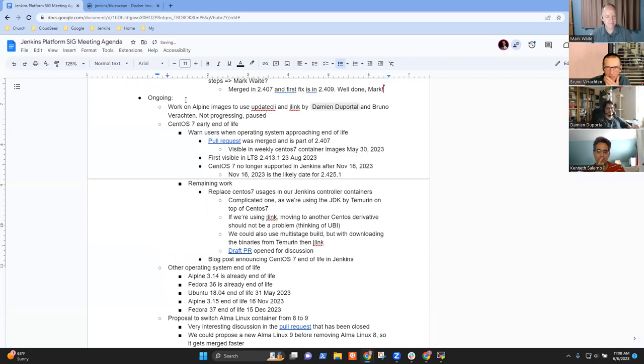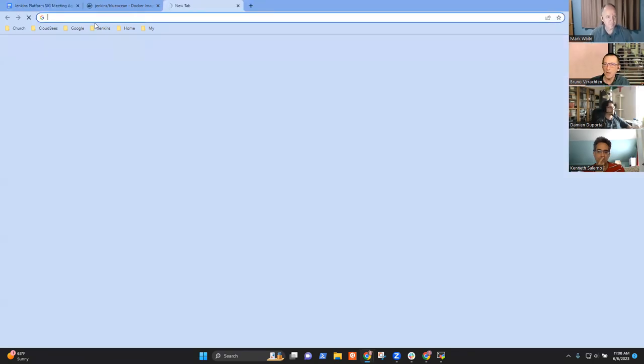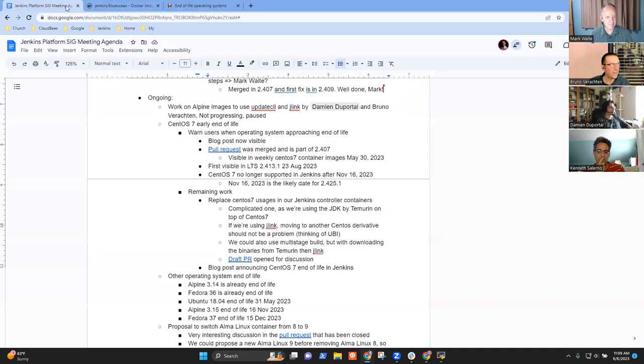For CentOS 7 early end of life: Mark, your pull request is merged and passed off to 2.407. You got some warnings from users because of the Fedora issue, but for CentOS 7 there's no news from anybody for the time being. The blog post is now visible — thanks a lot for sharing that. If we look at the logs for the Jenkins website we'll hopefully see a traffic peek for this article, and as a reminder, this will appear in the LTS in August.